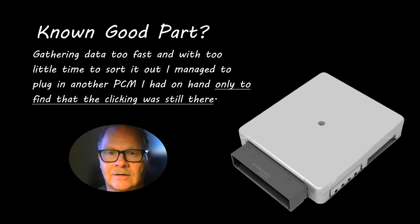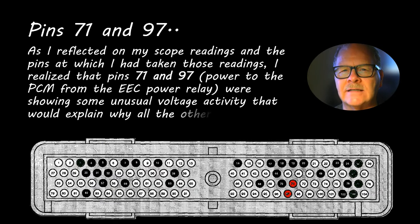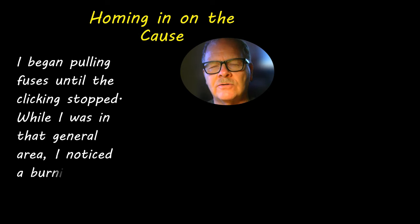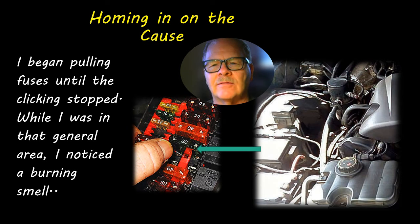I was glad I didn't buy a new one, because parts stores usually don't want it back after you've installed it. Pins 71 and 97 are powered up by the EEK power relay, which powers the injectors and everything else the engine controller deals with, and those were flashing on and off. So I started pulling fuses to see if I could make the clicking stop. While I was over on the other side of the engine compartment pulling fuses, I smelled something burning — which I had never picked up on before because I had always been leaning over from the other side.